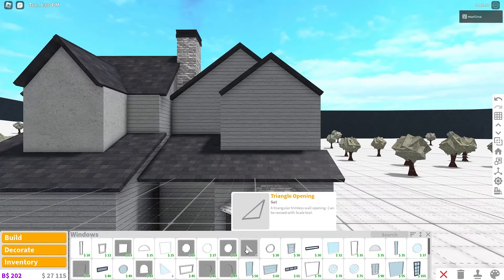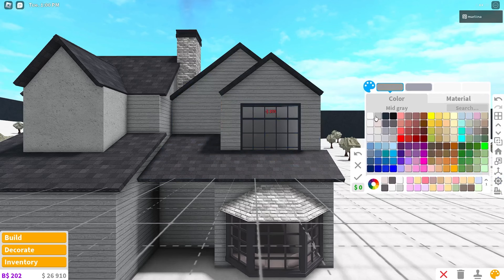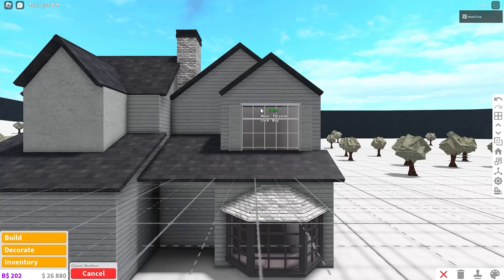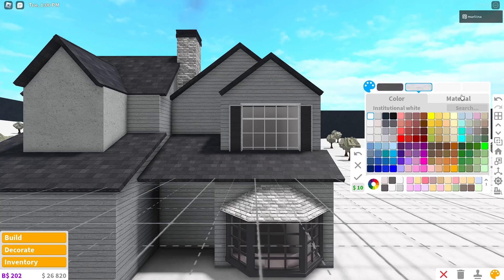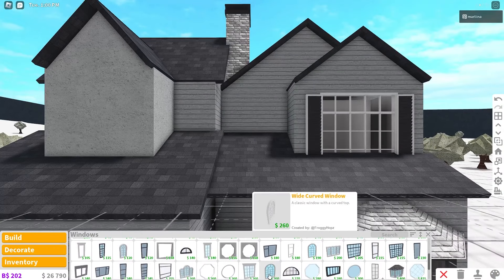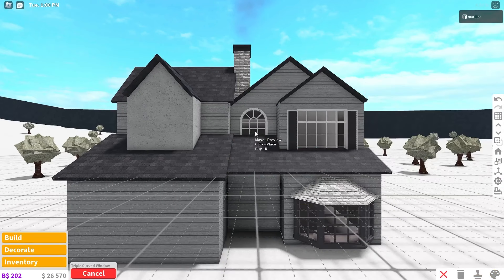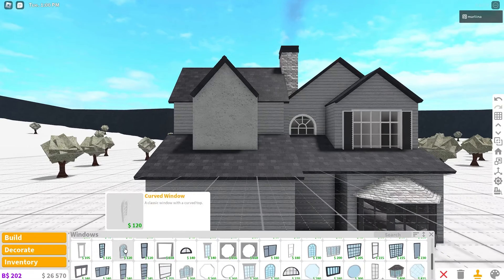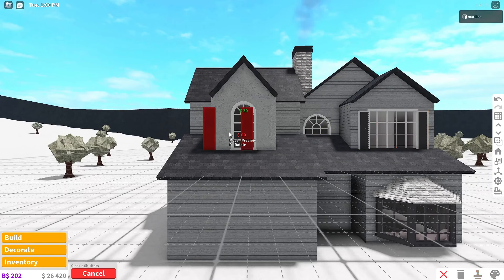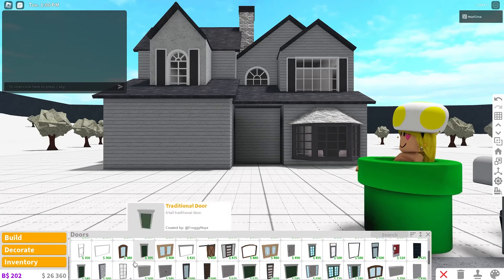On the second floor, use large factory windows — they're pretty cheap. Color them white with smooth plastic and then seashell. Grab classic shutters, color them dark stone gray and white with smooth plastic. For the next window, use the triple curved window and recolor it — no shutters for this one. For another wall, use a smaller curved window, recolor it, and add shutters.